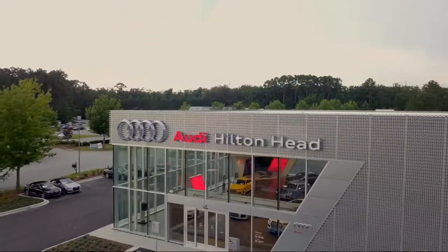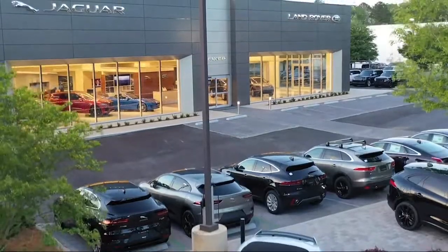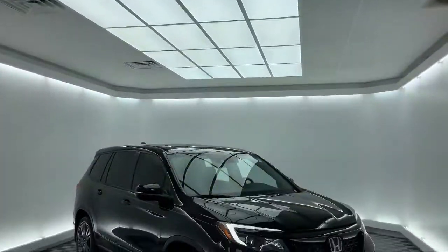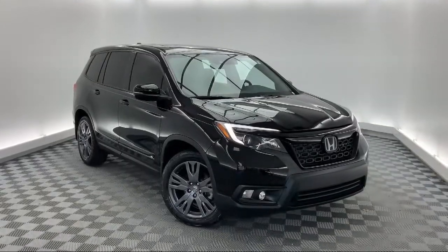Welcome to the Peacock Auto Mall. Here's a look at another one of our great vehicles from our extensive inventory. It comes equipped with steering wheel controls, heated front seats, and alloy wheels.